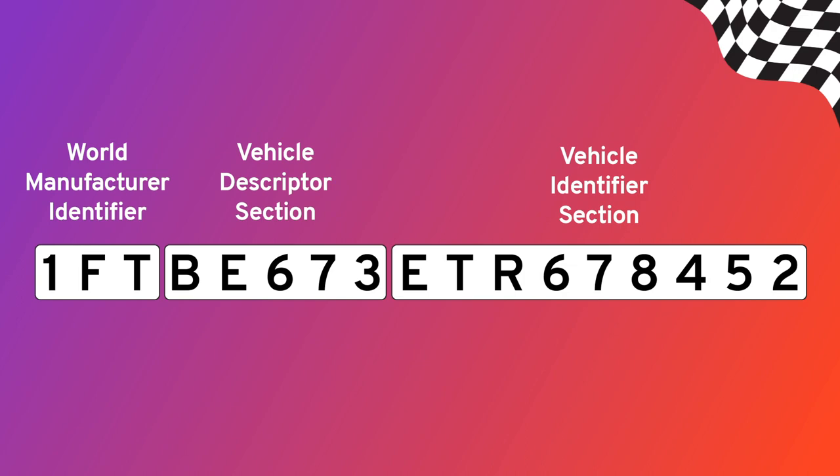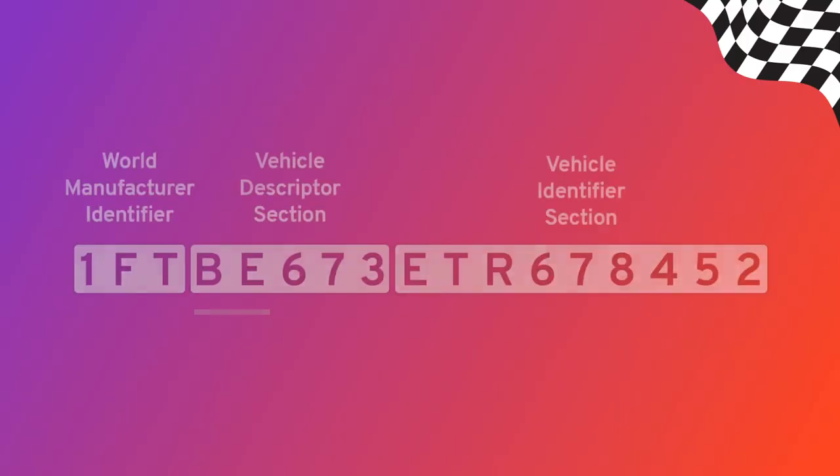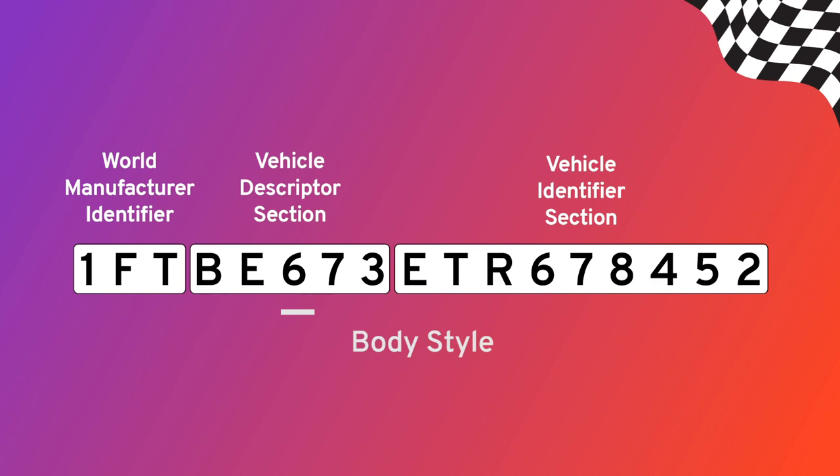The next five characters are the Vehicle Descriptor section. This section breaks down the vehicle's brand, engine size, and type. If you're buying a car and you're not sure the seller is being completely accurate about what kind of car it is, this is the section you should pay attention to. The fourth and fifth values indicate the model and trim level. The sixth value tells you the body style — sedan, coupe, wagon. The seventh indicates the installed safety equipment. And the eighth value is the engine code, telling you the type of engine that was installed at the factory.